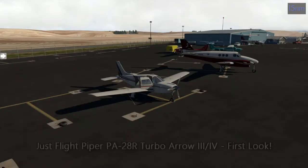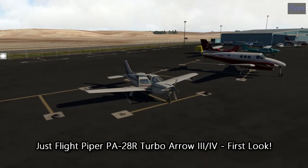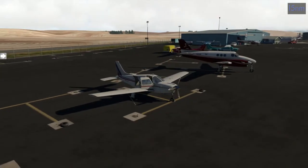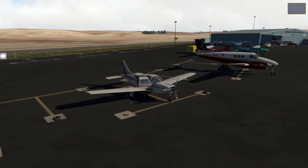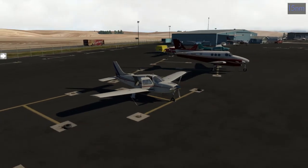Howdy folks, welcome back to 50 Knot Mile Arc. Today we have another new aircraft to look at for the first time — the JustFlight Turbo Arrow III/IV. You might wonder why I have another payware Arrow when I just got one. When I bought the regular Arrow 3, I knew the Turbo was coming out. Arrow 3 owners were given a substantial discount on the Turbo, so I snatched it up the day it was released.